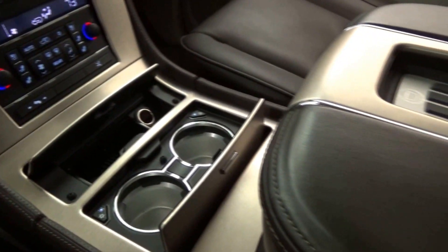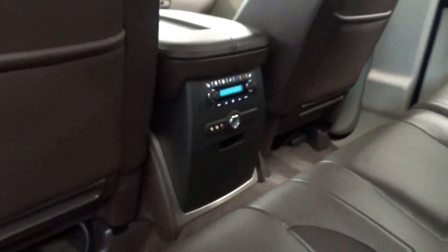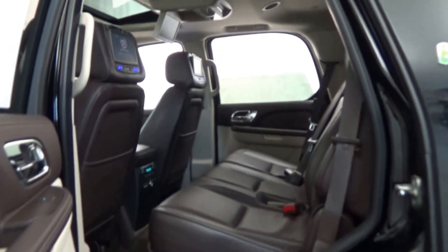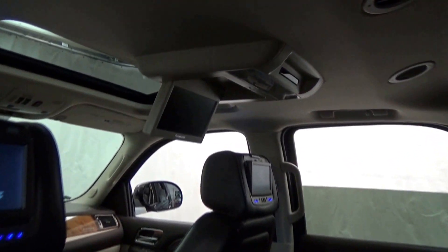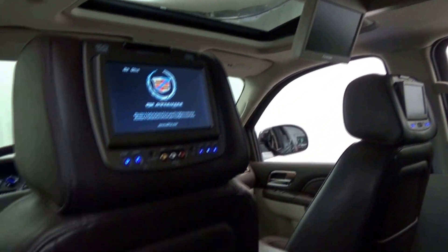Heated and cooled front seats and heated rear seats. Rear Climate and Audio Controls. Rear Audio and Video Inputs. Parking Sensors. Power Rear Lift Gate. Bluetooth Connectivity and so much more.